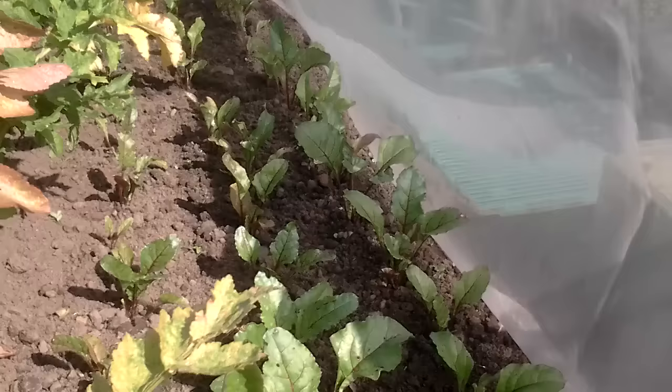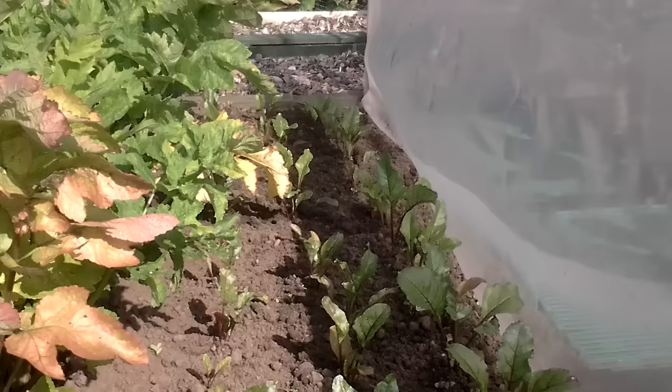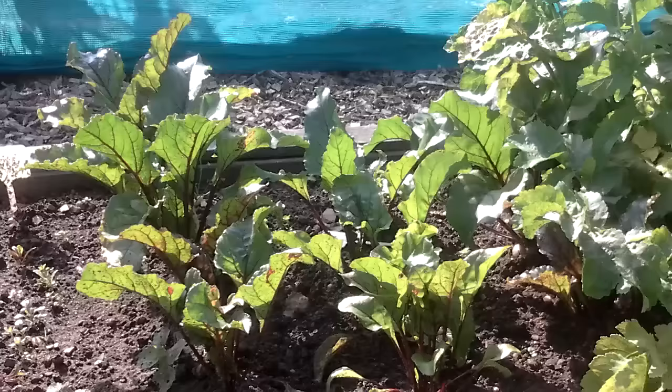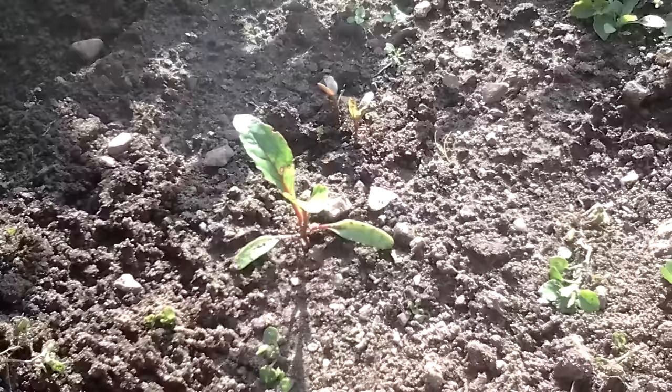I've always planted my beetroot in seed cells first and it always seems to work. I've actually planted some in the ground and they've got overrun with weeds — it just seems not the best way. You don't seem to lose any with the cell method. So I won't be planting beetroot directly into the soil — I'll be using my usual method in the seed trays first.